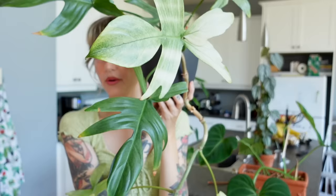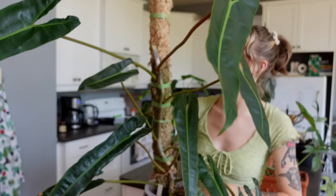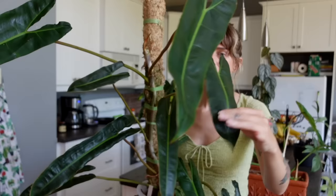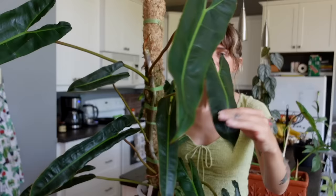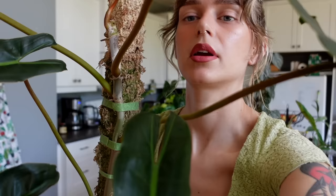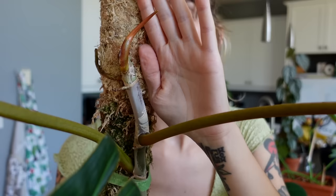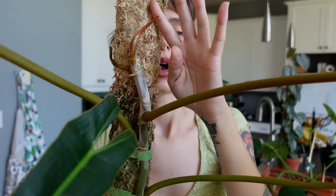Number 12 is my philodendron billietiae. I didn't even want to pick it up because he's just so crazy — I added a pole extension recently but he's not attached yet so it's a bit unstable. I need to repot him or prop him better in the pot because he is leaning — he's quite massive. Unfortunately during the move this was a plant that got knocked over and completely snapped off his newest leaf, so now we just have a new growth point emerging. I'm curious to see what the new growth is going to look like.